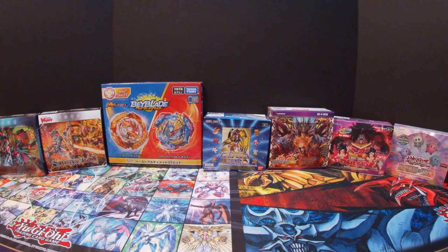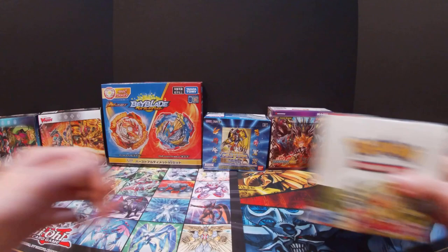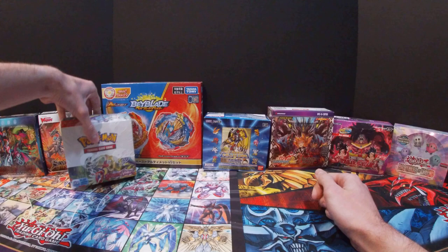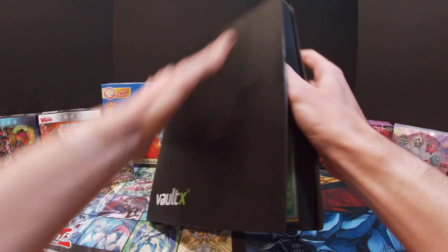Hey there, you guys, I hope you all have an amazing day. I am Nasif Games, and on this channel I open up Yu-Gi-Oh, Buddy Fight, Vanguard, Beyblade, Digimon, the Dragon Ball Super card game, and Pokemon as well. For today's video, I finally got in my Scarlet and Violet booster box. Before we open this up, let's take a quick look at the binder.